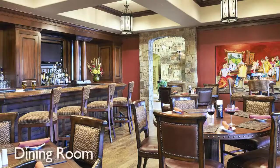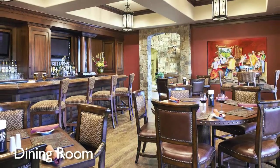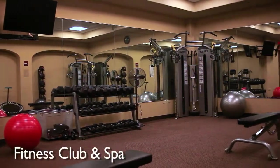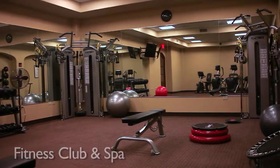The clubhouse is home to the Colorado Golf Club dining room, which offers the casual environment of the patio or the elegance of indoor dining. The fitness club and spa is also located in the clubhouse and features a state-of-the-art facility with complete workout equipment.